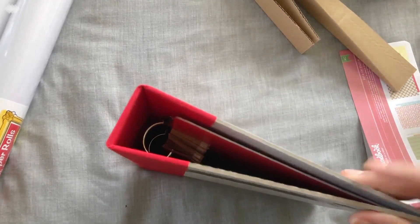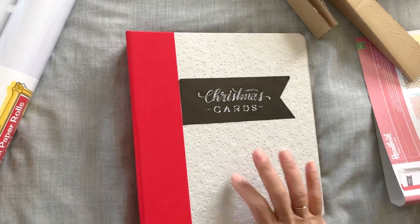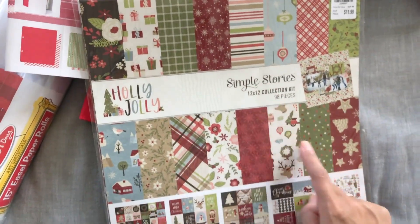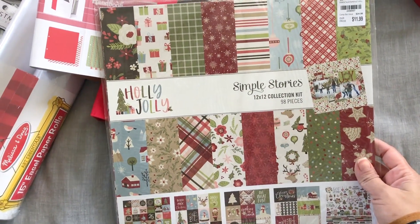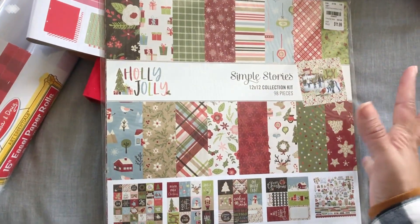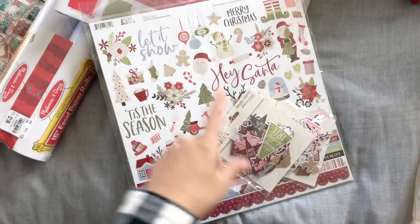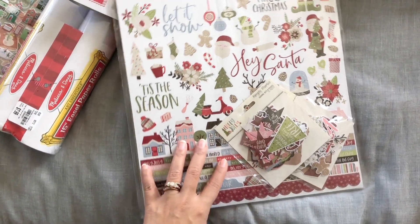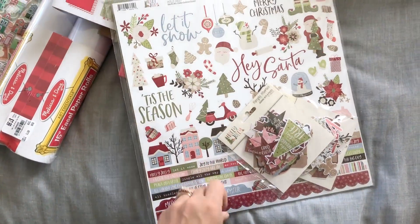I'm going to paint the front white and maybe seal it with Mod Podge so it won't get dirty. This is what I'm doing for my 2020 December Daily — it's an 8x9. Now, the Holly Jolly Simple Stories 12x12 collection kit for $11.99. I wouldn't have minded if it was $9.99, but I love the colors — it has some pink and the red is not super bright.